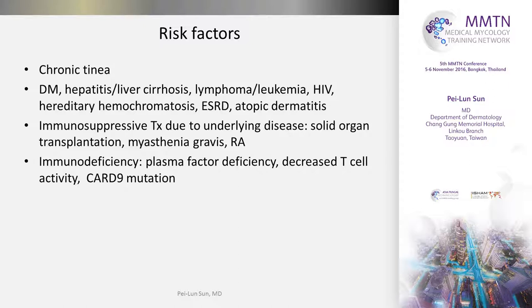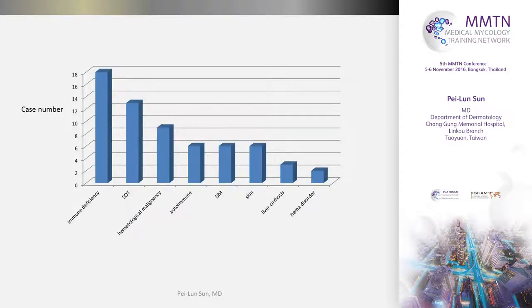Another group of patients has congenital immunodeficiency such as plasma factor deficiency, decreased T-cell activity, and the recently recognized CARD9 mutation — a very important protein for signaling transduction, which enables the host to clear fungi from the body. The bar chart shows that most patients have immune deficiency, followed by solid organ transplant. Very interestingly, among the solid organ transplant cases, eight patients are renal transplantation patients — quite similar to what Dr. Marriott presented yesterday, that PJP also occurs more in renal transplantation patients.